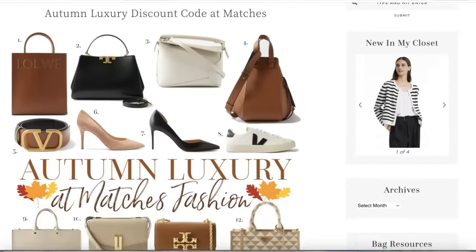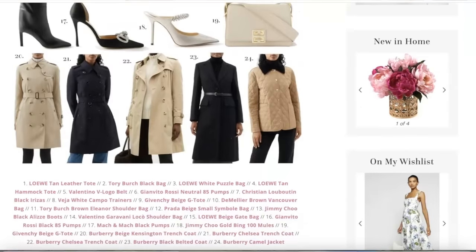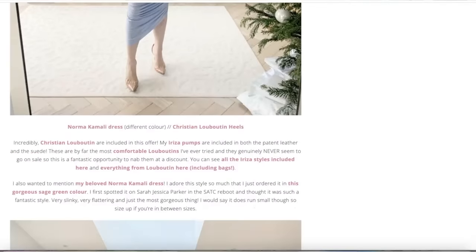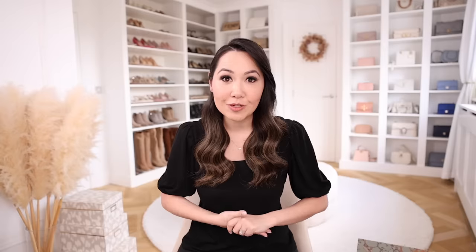They gave me the discount code as well, so you can take 20% off your entire purchase with very few exclusions. I have a whole blog post with all of my picks and wardrobe favorites — it's super comprehensive. I'll link that and pop all the code details in the description below. This offer is only available for new customers and only works once per account, so I'd recommend adding everything to cart at once before checking out.